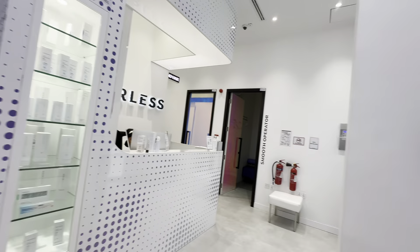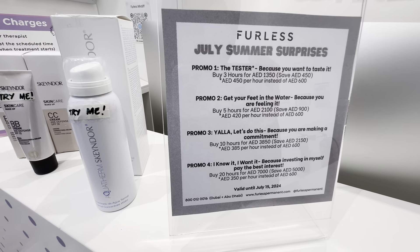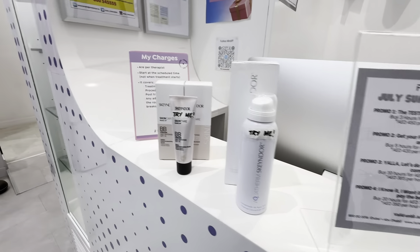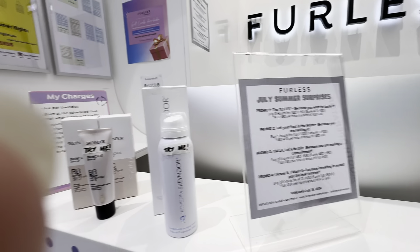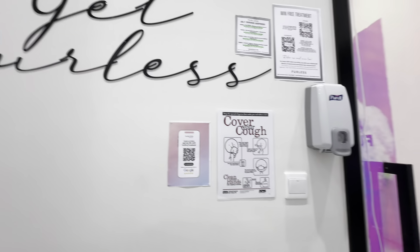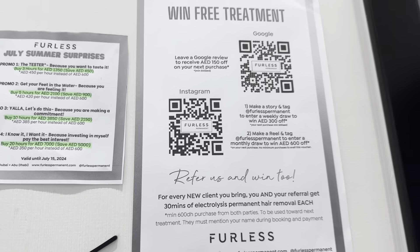This is the treatment room. This is all their pricing. You have to take packages. If you take one session, it's a different price. Packages are different prices. But it is kind of good if you work it out. You will get many options here. You have to win a free treatment session — you have to scan it.